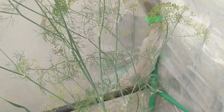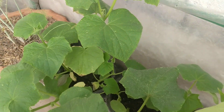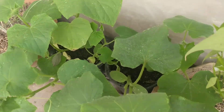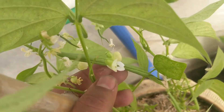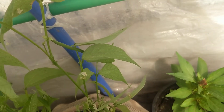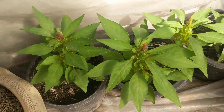Lots of plants coming along — the lemongrass, the dill herb still lives on and I'll keep it and see how it grows. The cucumbers are ready for transplantation because the pots are getting too small for them. The beans have started to grow; I'll be harvesting very soon. They're growing like overnight, and the same goes for the peppers.